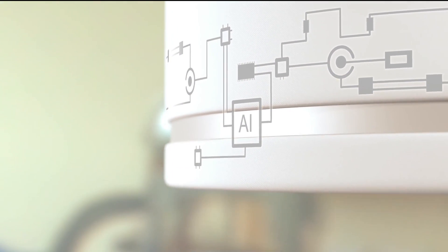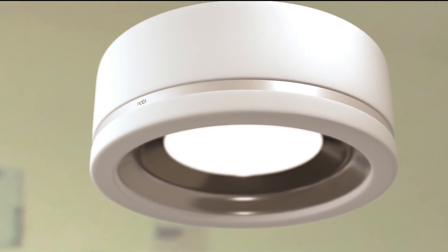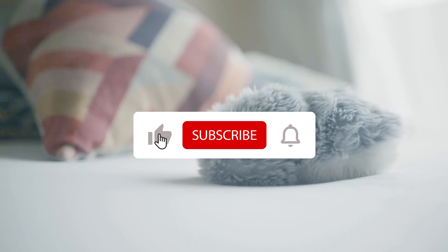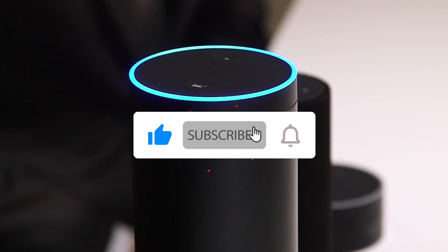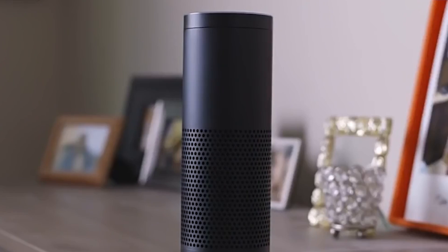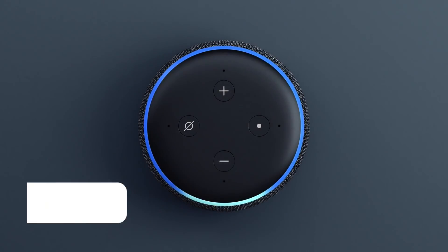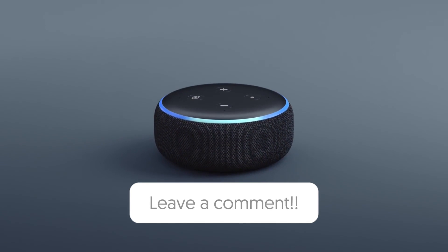If you enjoyed this video, don't forget to hit like, the subscription button, and the notification bell to get notified when new videos are uploaded from this channel. Please share your thoughts about the top 5 AI-powered gadgets for your home in the comment section below.